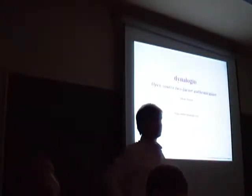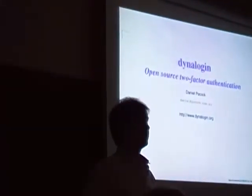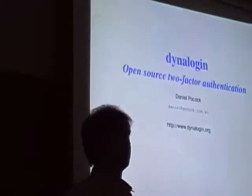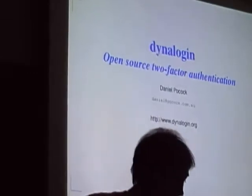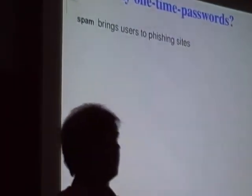The talk today is about Dynalogin Enlist, which is intended to be an enterprise-class two-factor authentication solution based on one-time passwords.